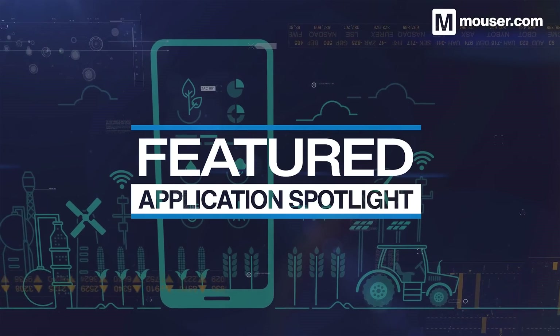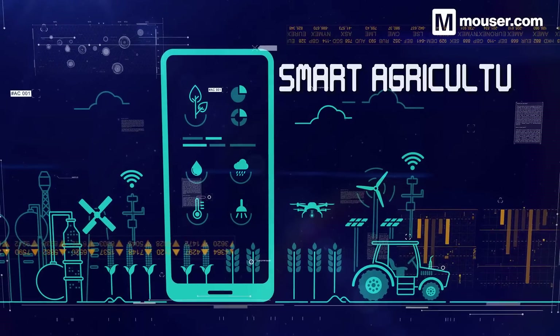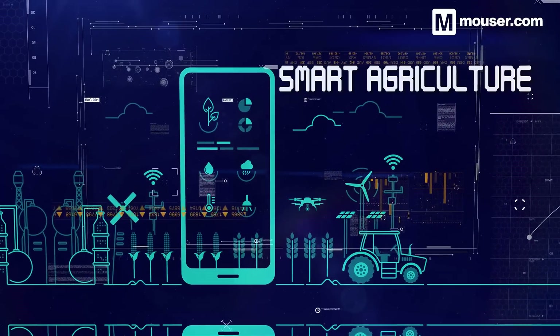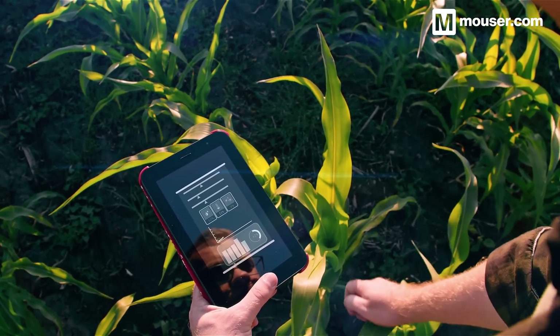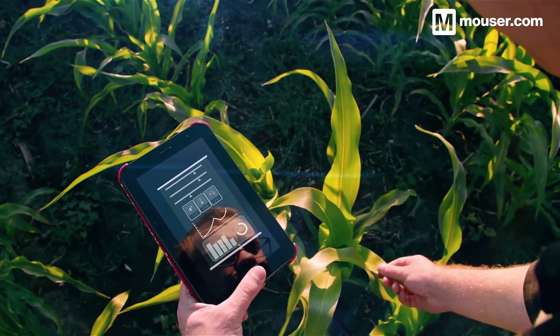Welcome to this Featured Application Spotlight from Mouser Electronics. Smart agriculture makes use of almost every facet of the Internet of Things, TinyML and low-power data collection. Tasks like livestock monitoring, plant and soil health, predictive maintenance and asset tracking all require purpose-built hardware with low energy costs.